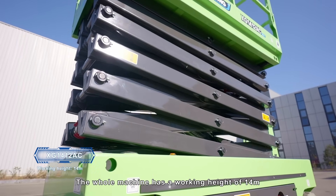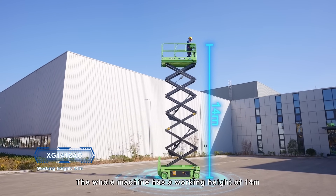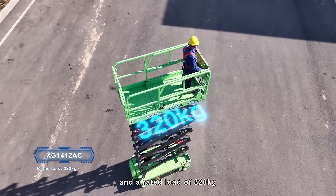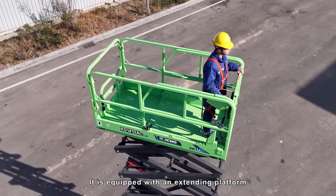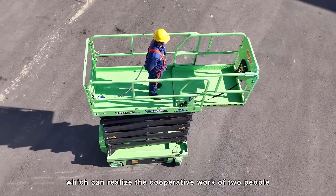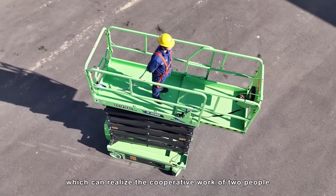The machine has a working height of 14 meters and a rated load of 320 kg. It is equipped with an extending platform that can be pushed out with a position lock, which can realize the cooperative work of two people.